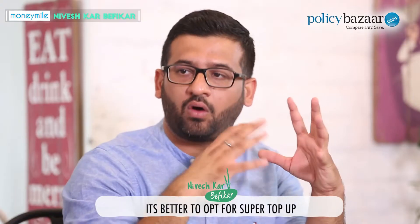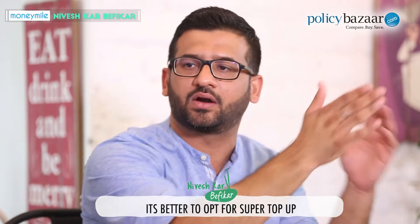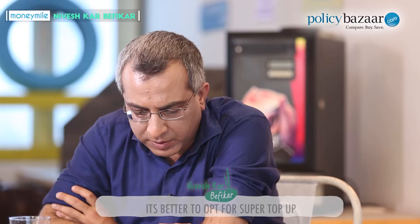So should one take a top-up or a super top-up? One should opt for a super top-up, which works on an aggregate basis, rather than a top-up. A super top-up works better than a top-up — you can consider it strongly. Now, regarding whether it's cashless — that depends on the insurance company.